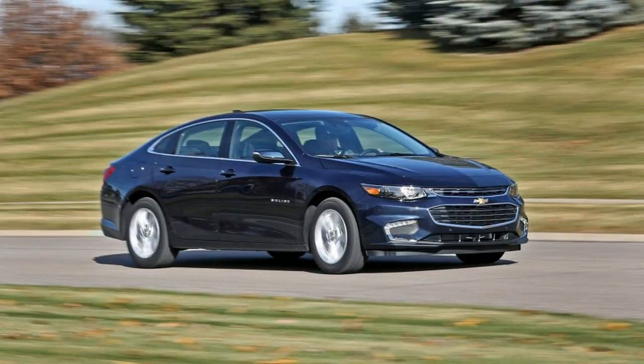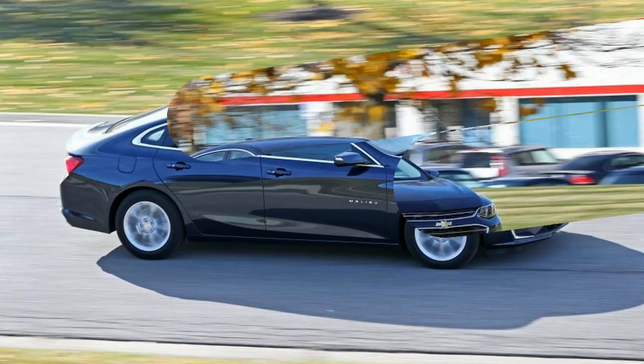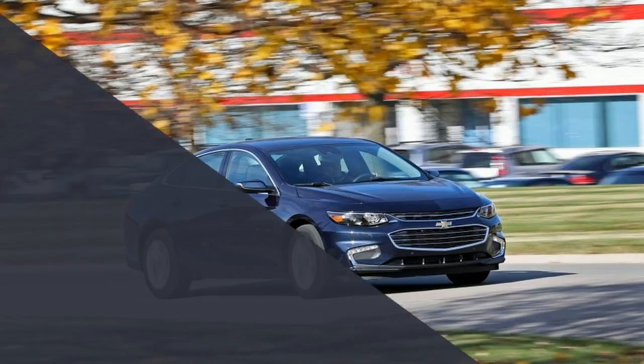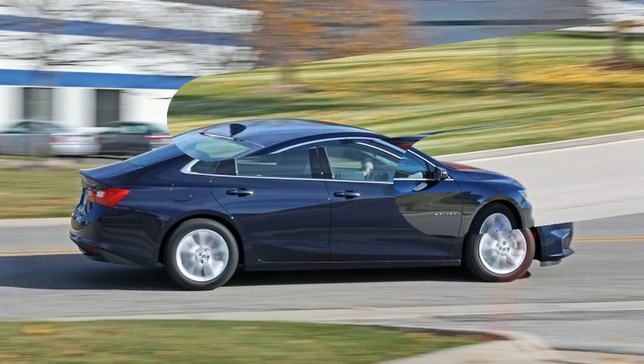Despite a continuously variable automatic, more weight than the 1.5-liter cars, and slightly less trunk space because of the 1.5-kilowatt-hour lithium-ion battery pack, the Hybrid enjoys the same well-sorted road manners as the conventional models.